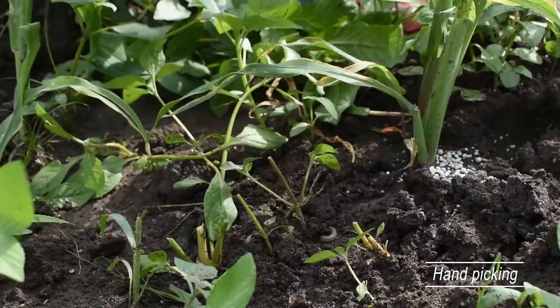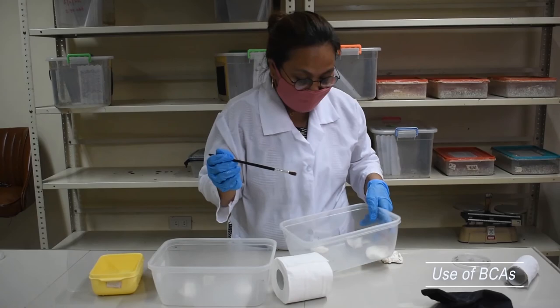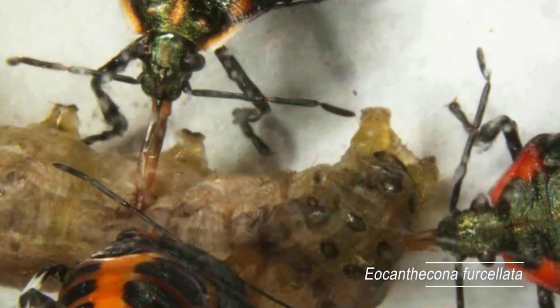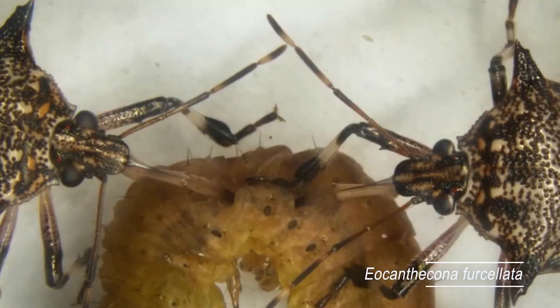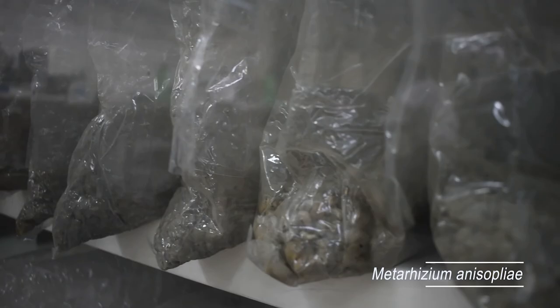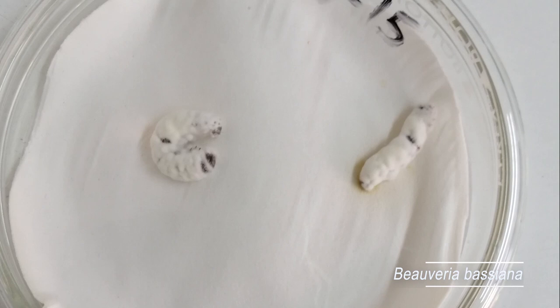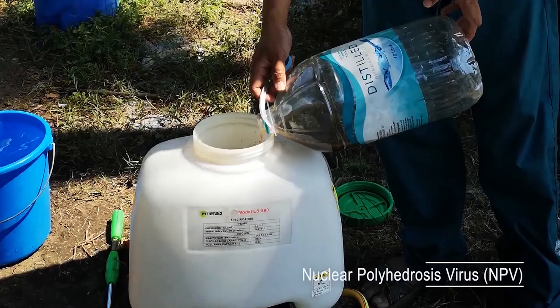The following biocontrol agents are recommended to regulate the fall armyworm population: assassin bug, Metarhizium anisopliae, Beauveria bassiana, earwig, Nuclear Polyhedrosis Virus (NPV), and Trichogramma.